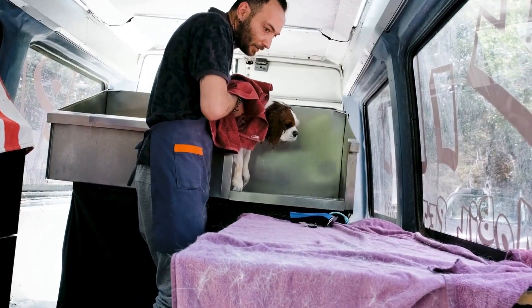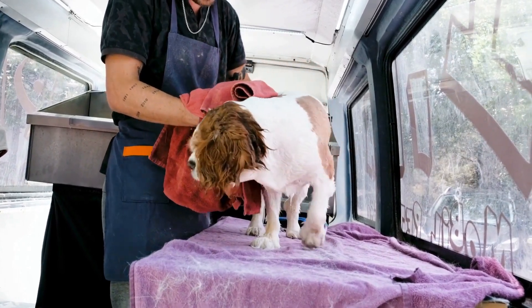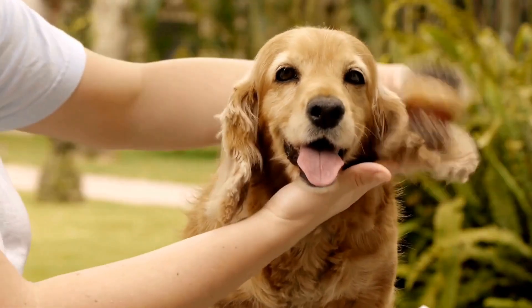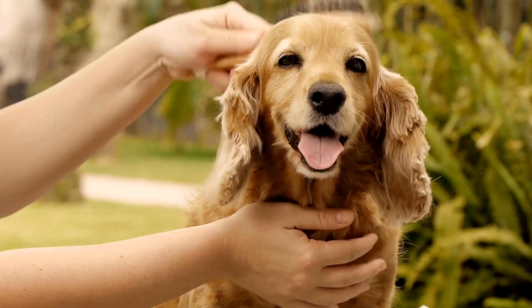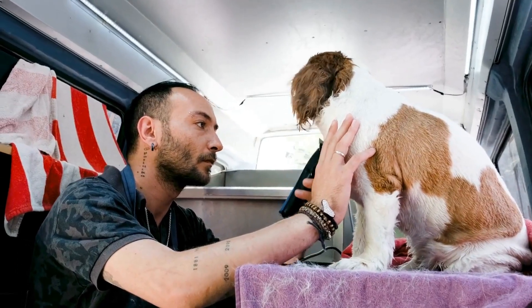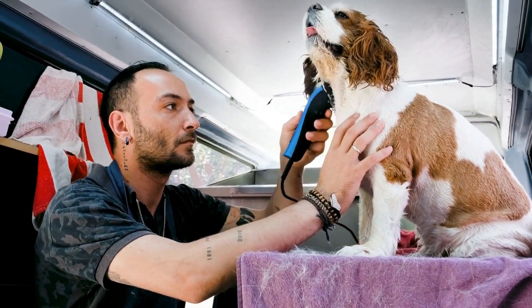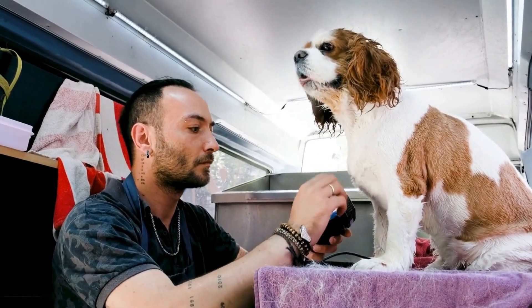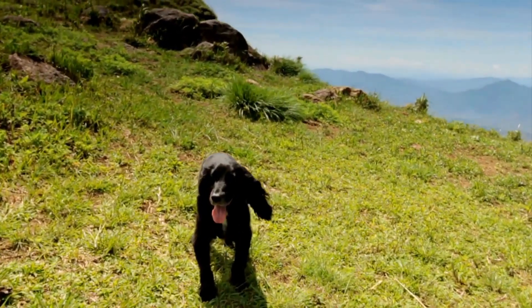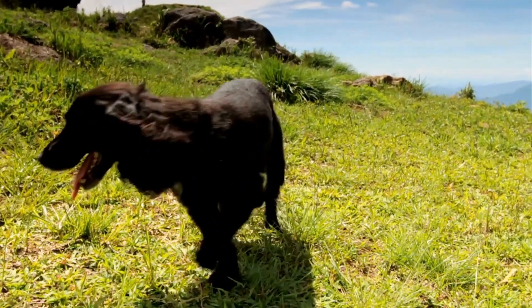Grooming plays a significant role in keeping Cocker Spaniels comfortable during hot weather. Regular brushing helps to remove loose fur and prevent matting, allowing better airflow to their skin. However, it is important not to shave or trim their coat too short, as the fur acts as insulation against the heat. A professional groomer can advise on the appropriate length to trim their coat while ensuring they remain protected from the sun.